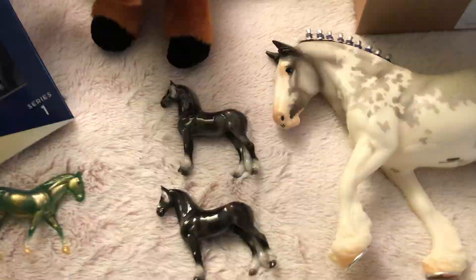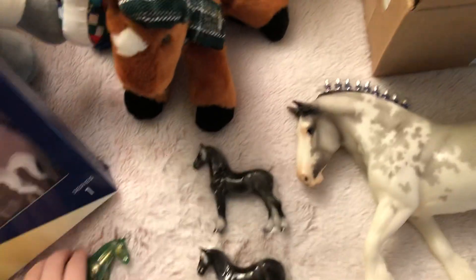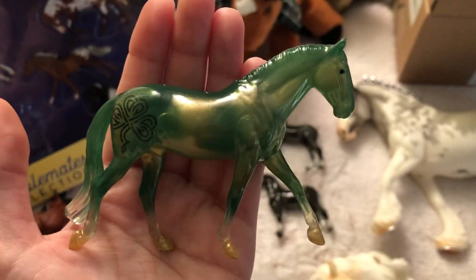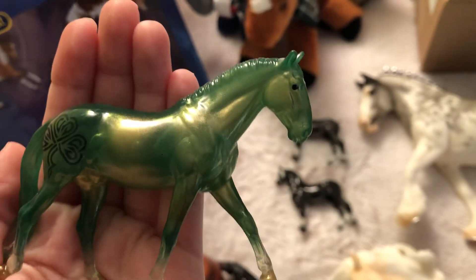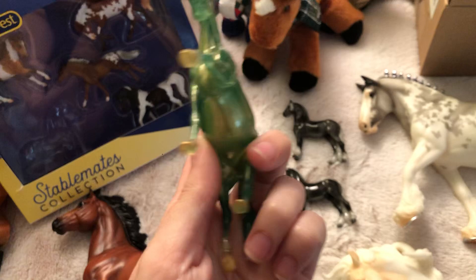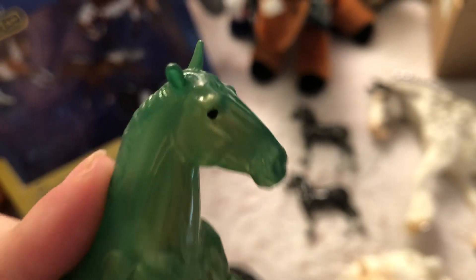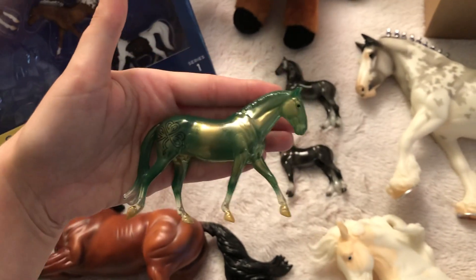Here we have Ari, and I do still have his box. I was thinking about keeping him in the box like I did with Sarge, but I had to take him out — he's just too cute. I really love this little guy, he is adorable.